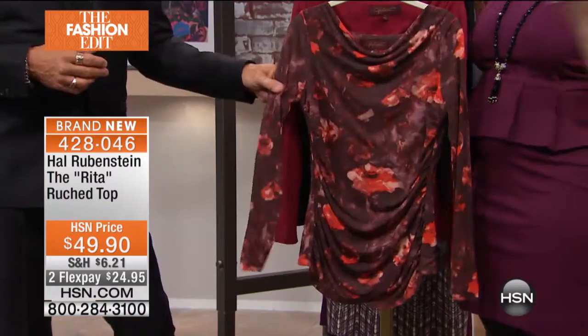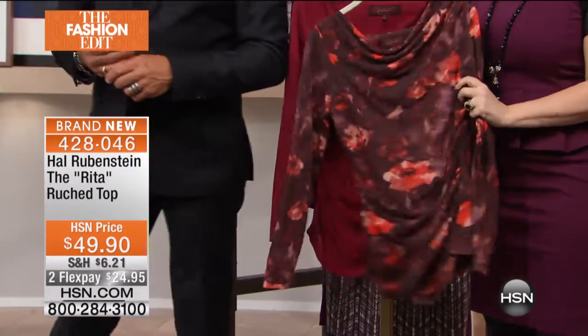It matches my hair perfectly, so of course Kate is getting this one — my redhead. I'm totally getting this. Love it. There's Kate.